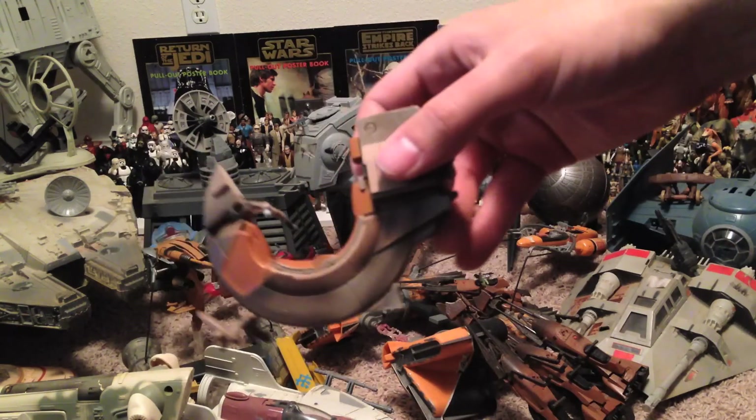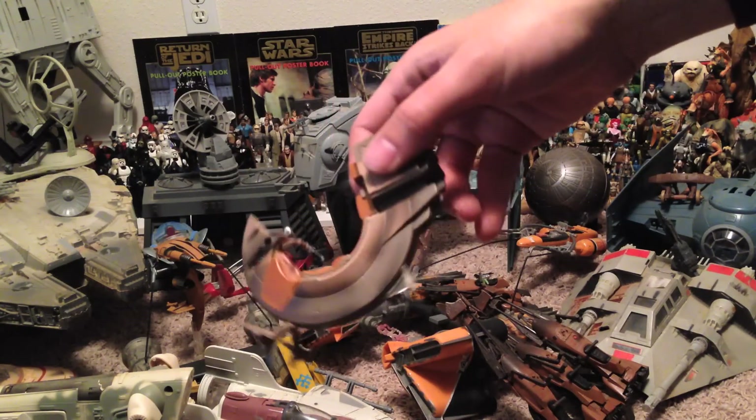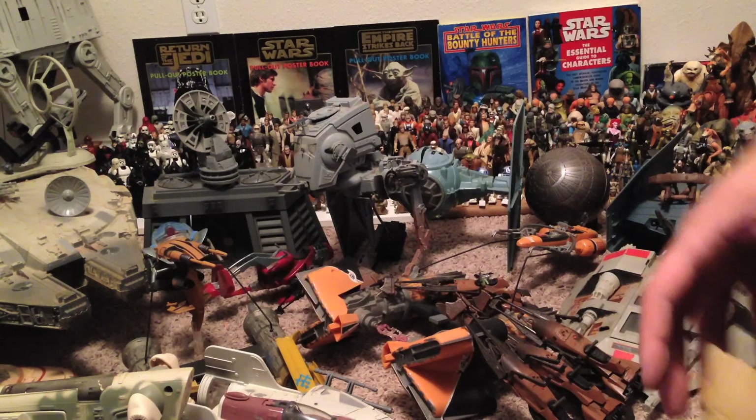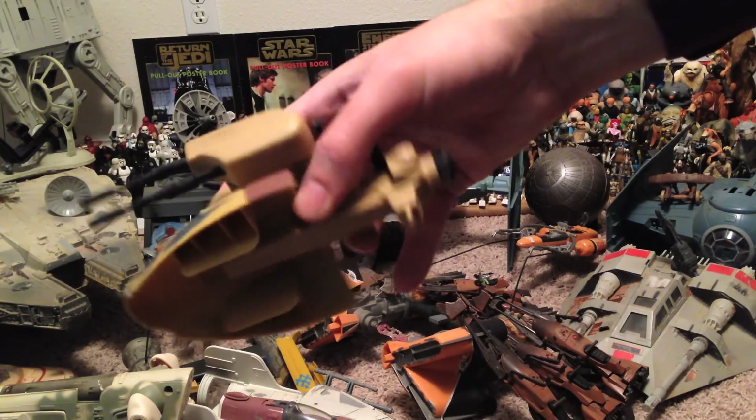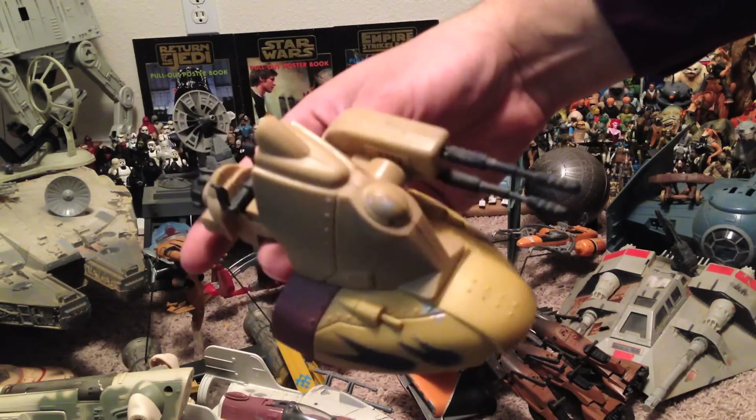This is an Ewok Catapult. Next we got Darth Maul's little speeder bike thing he rides in Phantom Menace. And here's a little tank-ish thing that the battle droids ride in the Battle of Naboo.